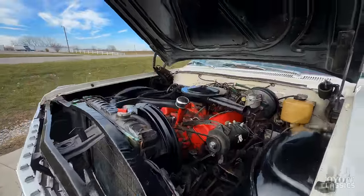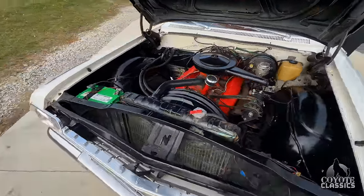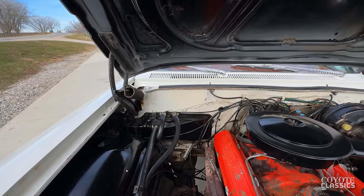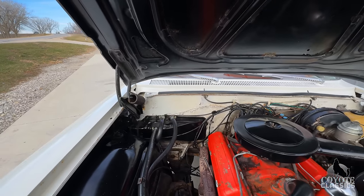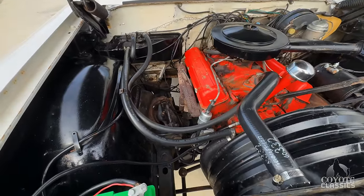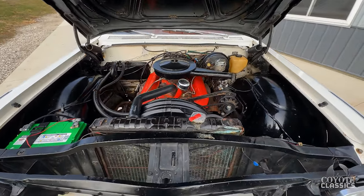283 two-barrel under the hood. Power steering, power brakes — some great options to have in a car like this. As you see under the hood, very original there as well. Firewall paint looks like it's never been re-sprayed, still looks original. Paint on the engine you can tell feels older as well. So it's just kind of a survivor car and a rare, hard-to-find Impala.